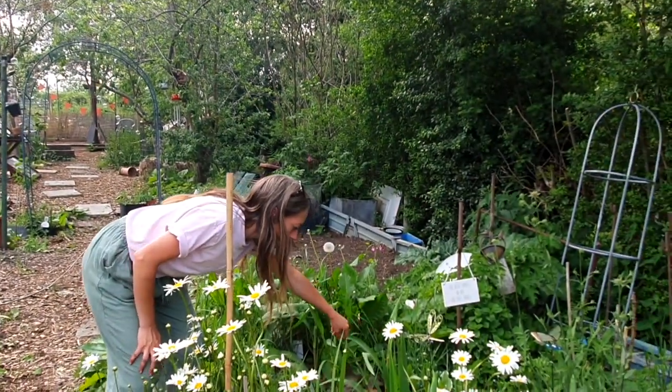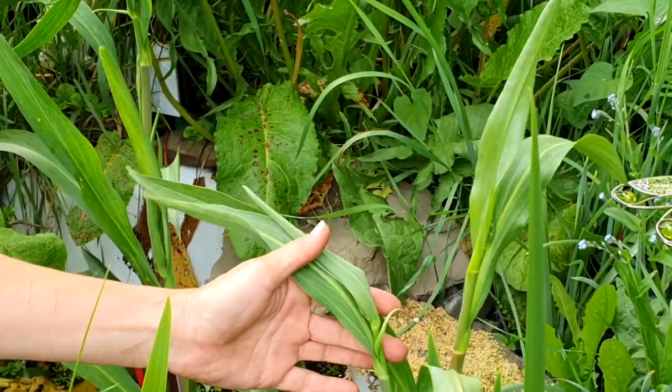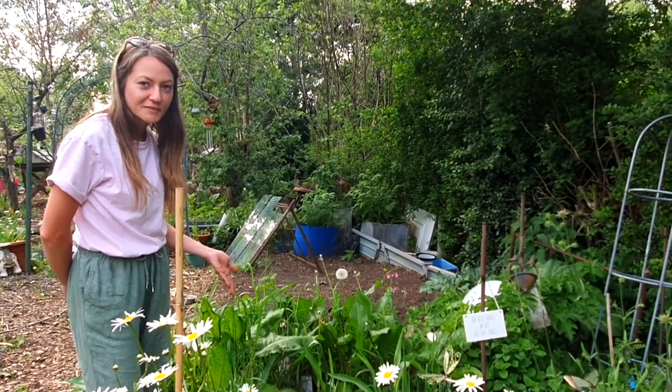These have started popping up all in my pond and I don't know what they are. I didn't plant them, but I think it looks like such a homely place — like if I was a frog, I'd want to live here.